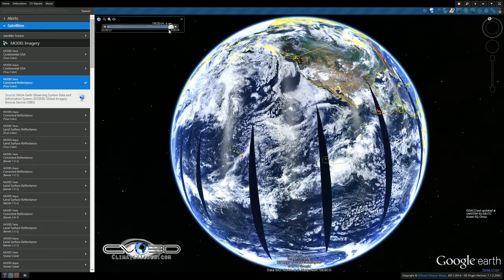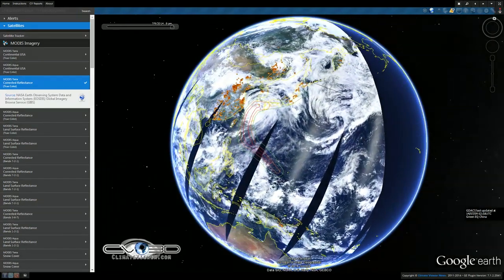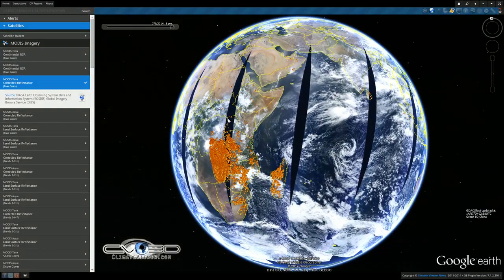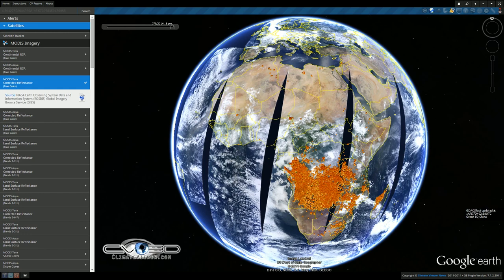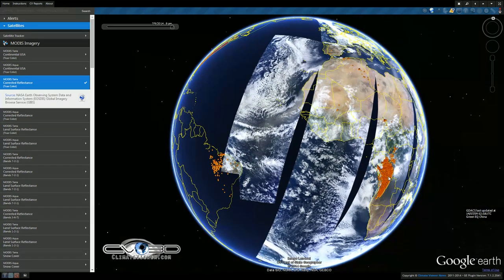Usually what happens is you've got to wait a day — if you come up to today right now you'll see that the satellite is still building the image for today, it hasn't made its rounds. From Africa — you are on fire today, my goodness. That can slow my PC down, that's a lot of fire.